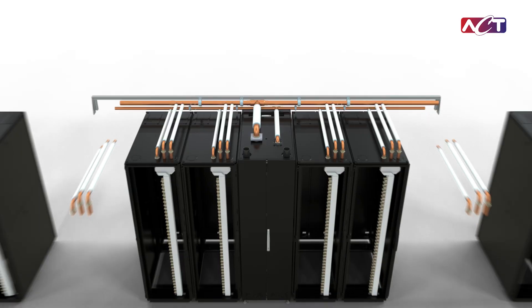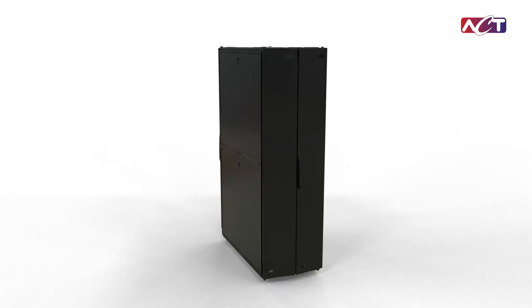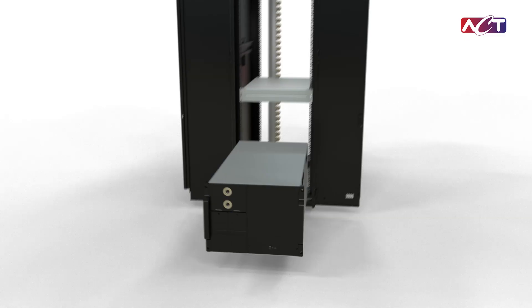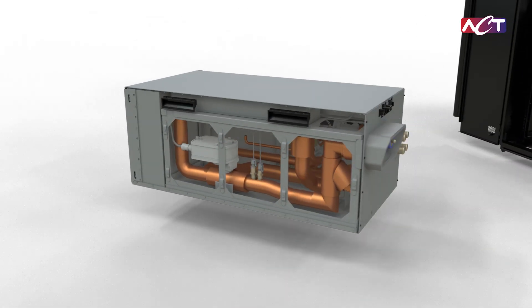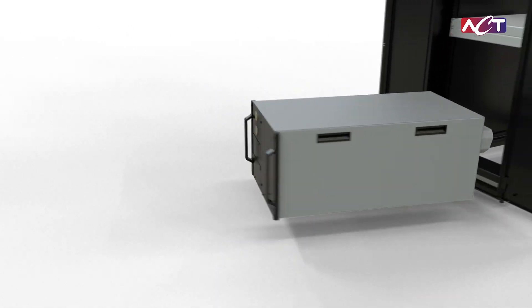Scalable up to 10 racks, the CDU adapts to your growing needs. For space-constrained environments, our in-rack CDU delivers the same high-efficiency cooling in a compact form, ideal for a variety of setups.